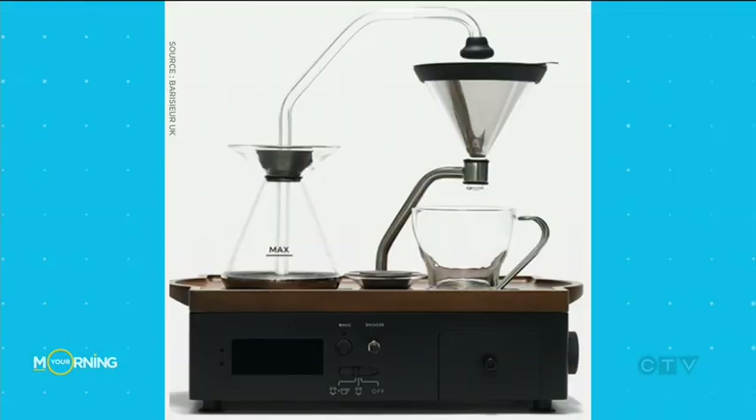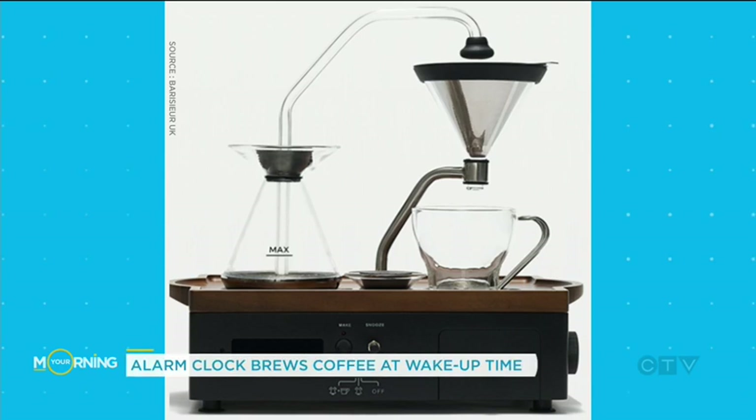We all talk about how much we love coffee here on the show, so if this is what gets you going in the morning, the gadget in this next story might be for you. The Barrissure alarm clock made its debut at CES this year — here it is. It features the standard alarm clock elements, plus the option to have it brew a single cup of coffee or tea for you.